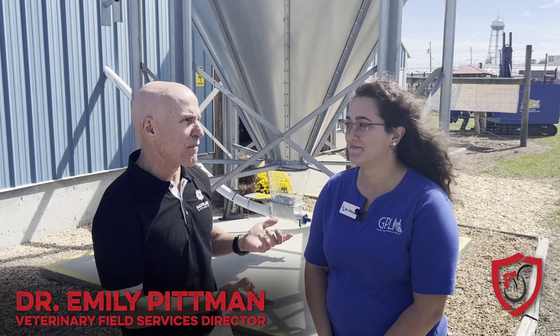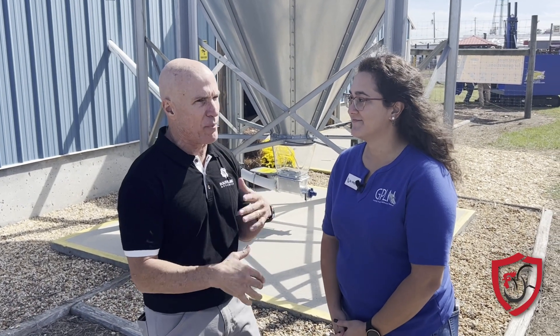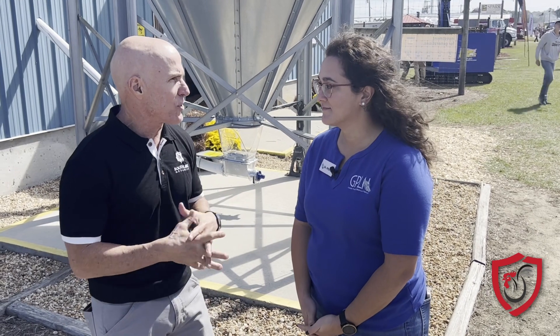Hey, I have Dr. Emily Pittman with me here today. We actually first met at the Southeastern Game Bird Conference — I think I was speaking there and she was too, so we got to meet. She works with the Georgia Poultry Lab. So what exactly does the Georgia Poultry Lab do?